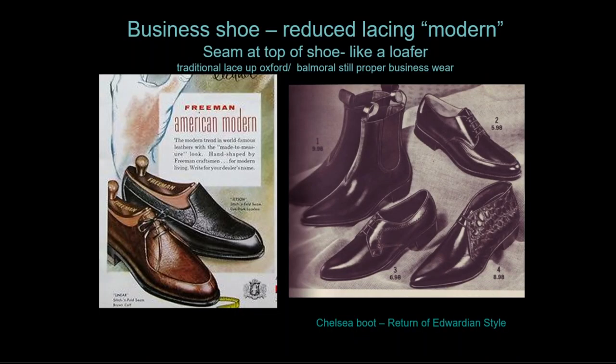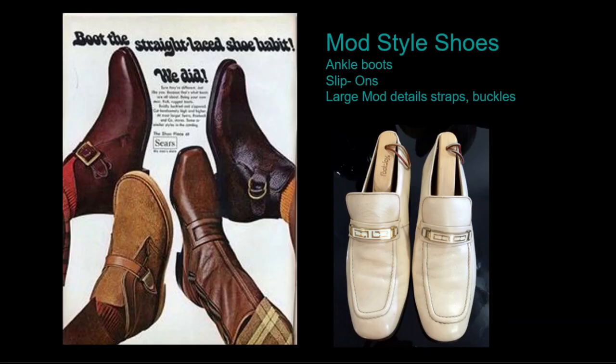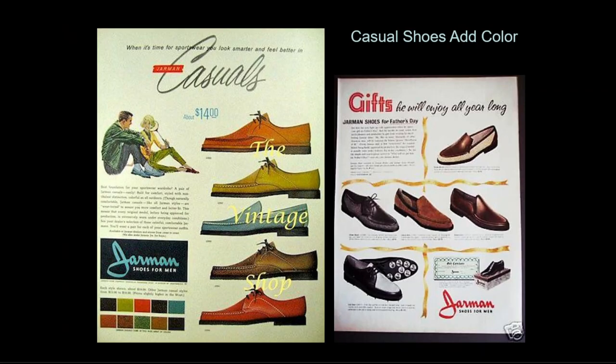The business shoe remains the same, with many men wearing classic styling in an oxford or slip-on. One new touch is reducing the size of the lacing panel so the shoelace passes through only two or three holes. Short boots and mod boots are an option for casual wear, featuring chunkier styling with buckles and straps. Casual shoes can take on the bright colors of the man's leisure wardrobe, with all styles from the 1950s still worn, including two-tones.